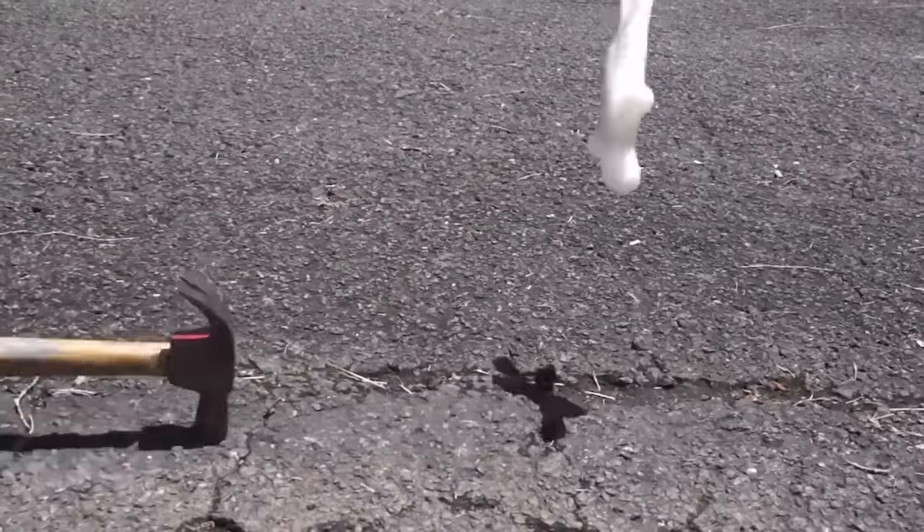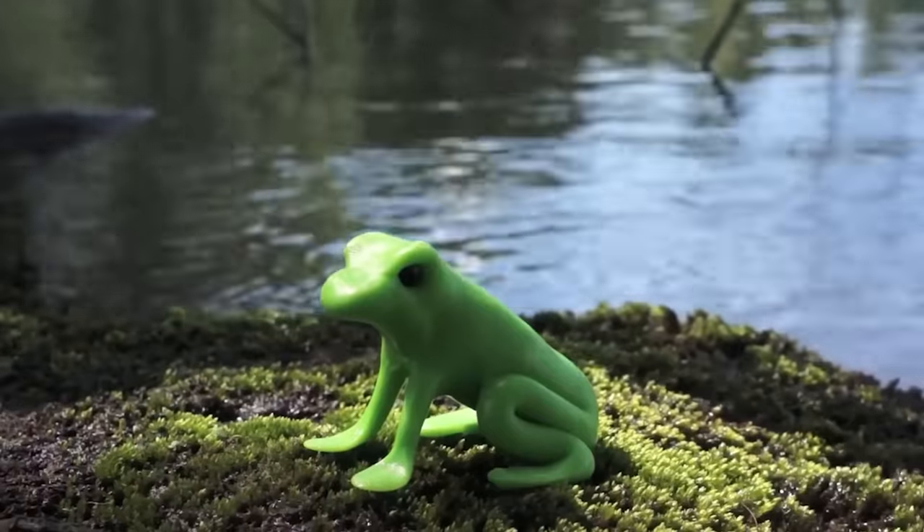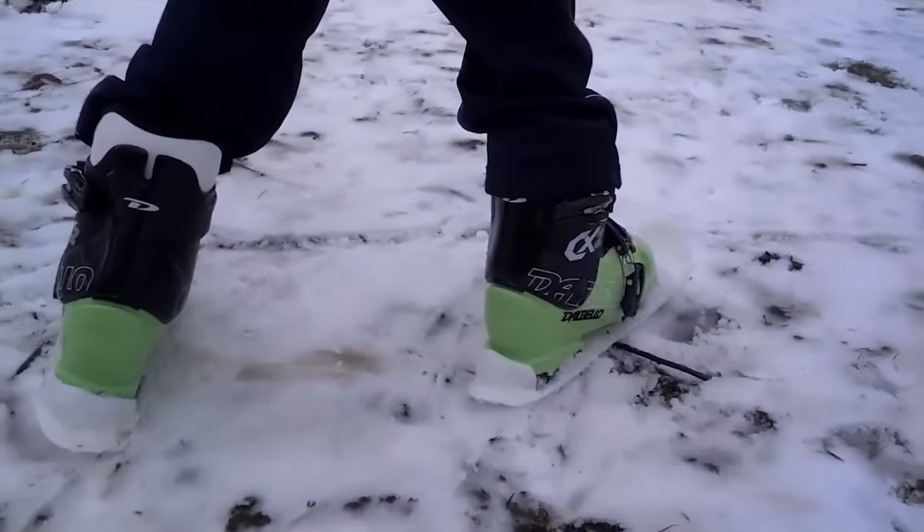Some adventurous users have even used this material for dental fillings. Despite its versatility and high-quality performance, the price is reasonable, with 170 grams of material costing $15.